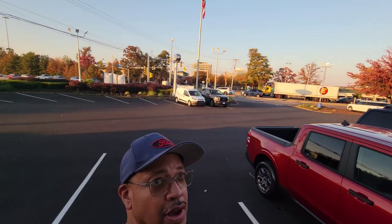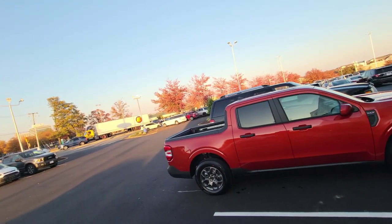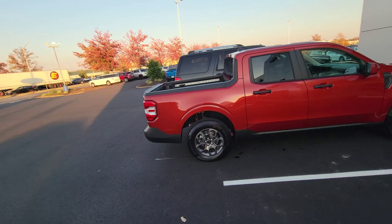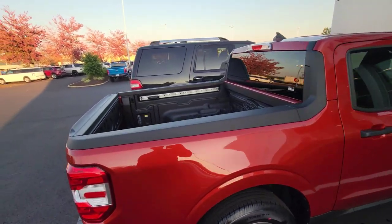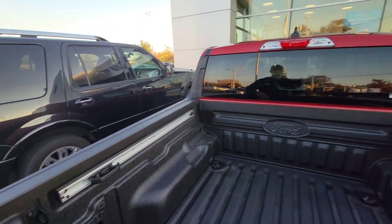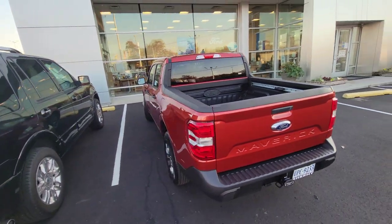Alright guys, we are getting ready to leave Sheehy Ford. They did their thing — this is our new Maverick! It's in the hot chili pepper red and we got all the little niceties that we need: a power outlet in the back, all the nice things that make the Maverick a really cool deal. Maybe we'll have to start a YouTube chapter on the new Maverick — so there it is, let's get going.